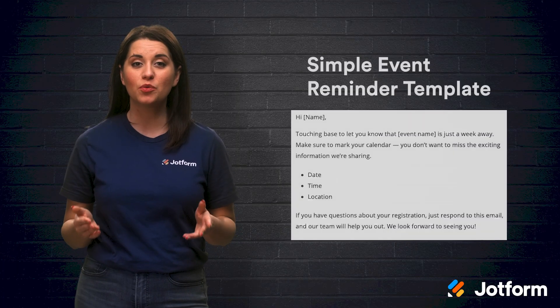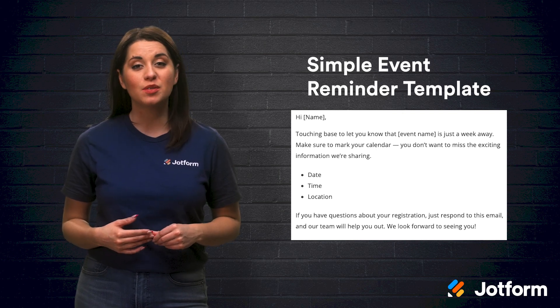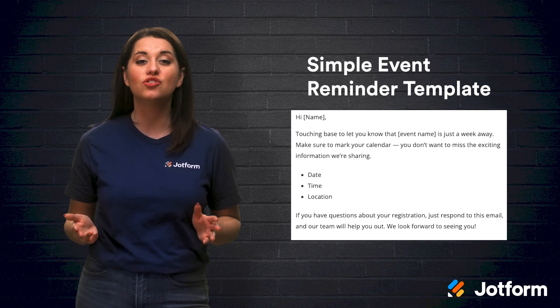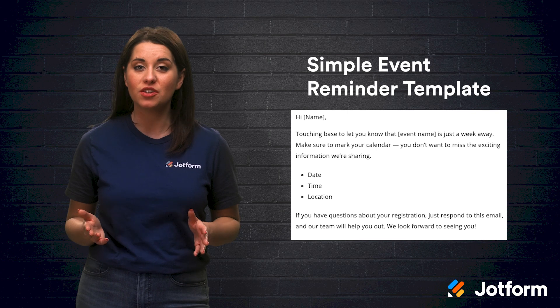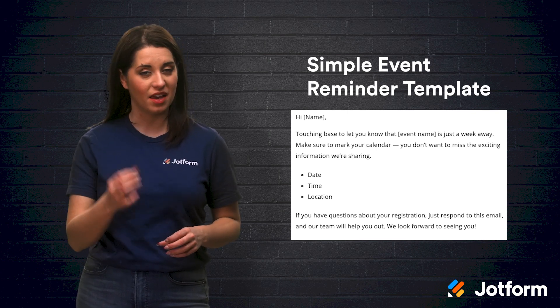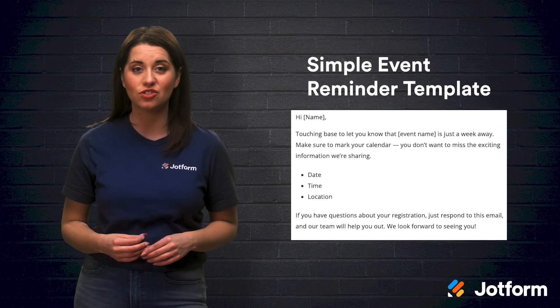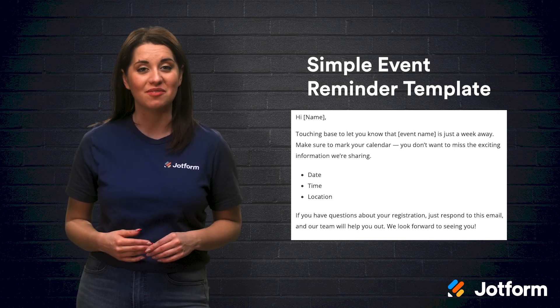You could also send a simple reminder message a week prior to the event. Start by greeting the participant and tell them that you're just touching base to let them know that the event is just a week away. Remind them to mark their calendars to avoid missing your exciting event. Once again, include the date, time, and location of your event and remind them to respond to the email with any questions. Sign off by saying that you're looking forward to seeing them at your event.